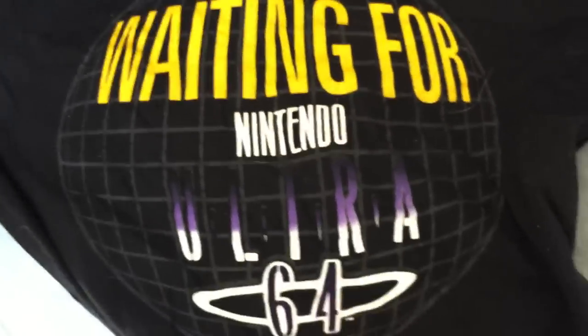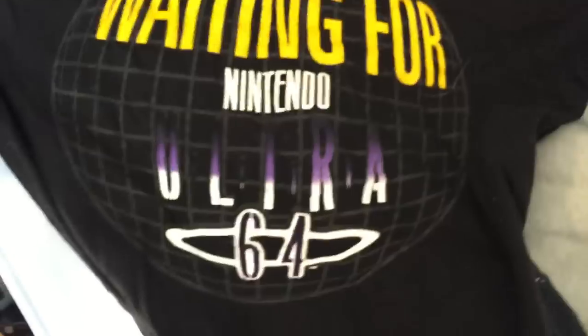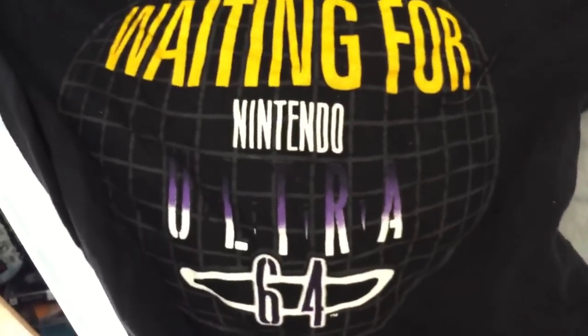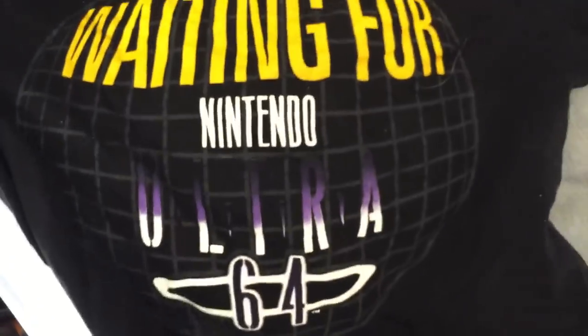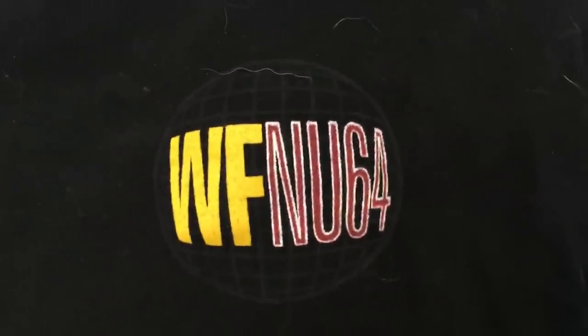How much do you think all these things would sell for on eBay? I think if you sold all of them in a bundle — $2. Nintendo Ultra 64! The Ultra 64 was the prototype name of the N64. When the PS1 came out, people were like, "I'm not getting that PS1, I'm waiting for the Ultra 64." That's honestly a cool piece. Worth at least $2 by itself.